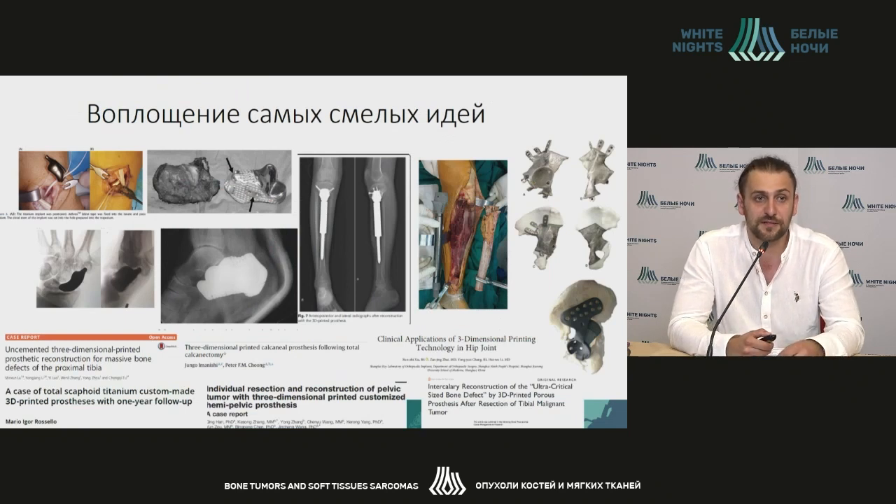We have technologies which help us to implement the most bold ideas. If you look at this technology, we will see the whole range of printed products, starting from the small bones of the hand, palm, and forearm, up to the huge resection of the acetabular area and pelvic resection.